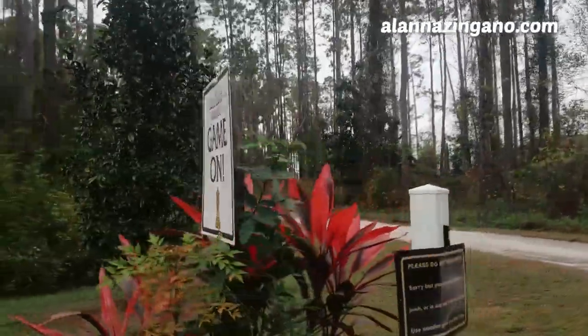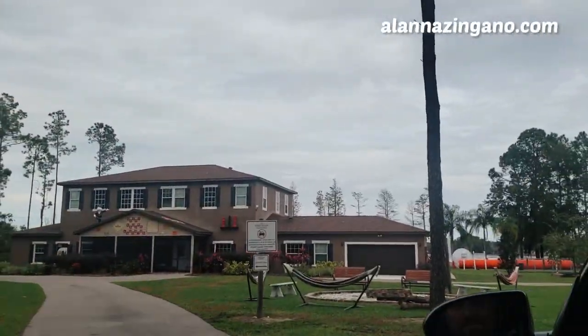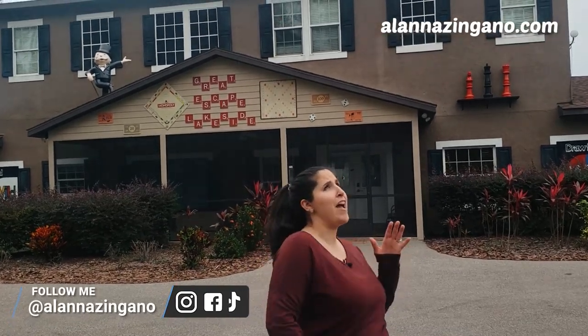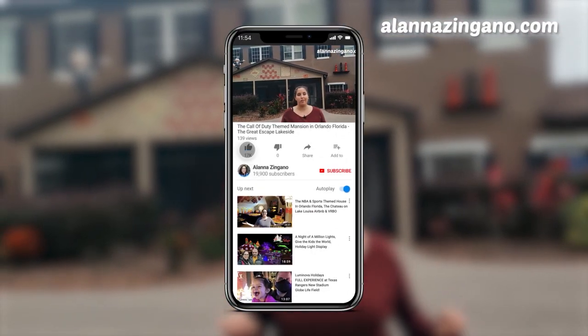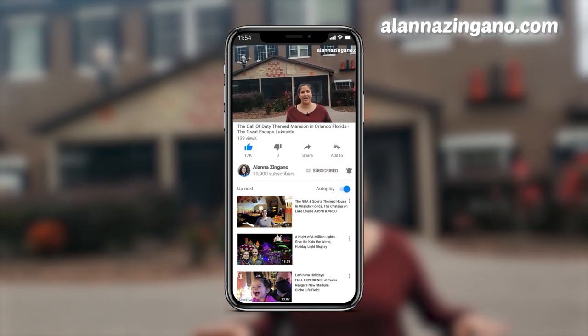Game on! Please don't anger the birds — angry birds! Here we are. Look at the Monopoly. Hello friends, and welcome to The Great Escape at Lakeside. Today we're touring a fantastic experience here. This is a huge house that is all game-themed. I've already taken a peek, and guess what? I'm super-duper excited to show you everything it has to offer.